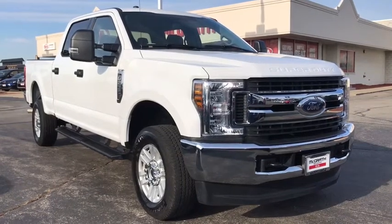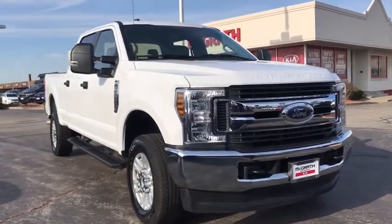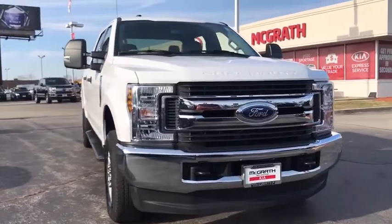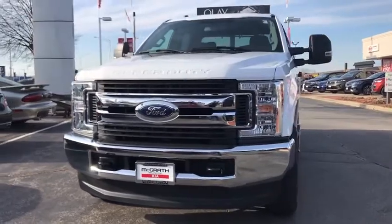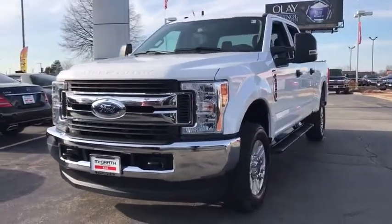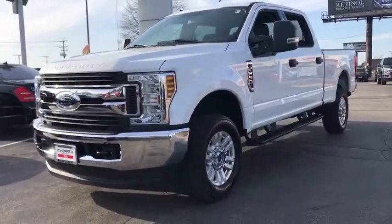Take a ride in the 2019 Ford F-250 Super Duty. Head-to-head fuel efficiency, head-to-head towing, head-to-head torque. Ford F-250 Super Duty. This vehicle has less than 20,000 miles.